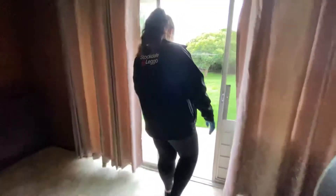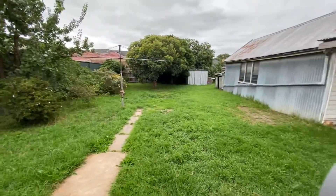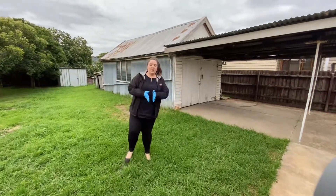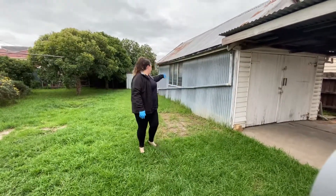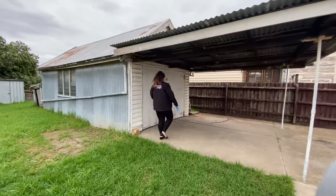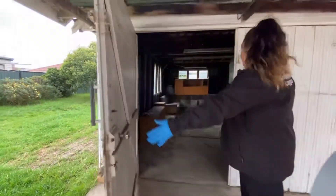Now let's head outside to this big backyard. So much space, so much to do — the kids can play outside. We can't always take them to the shops or movies, so let's let them play in our own backyard. We've got a garage in here which is nice and spacious inside.